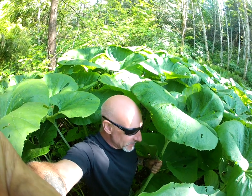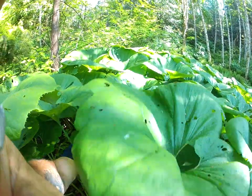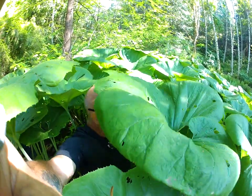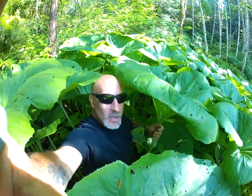Hey folks, welcome to the jungle. These are giant jungle-like plants, Petasites japonicus giganteus. These things are growing in our deep ravine in the back 40 of our property, and you can see how big they are. I'm standing underneath these things — they're like giant lily pads on steroids.